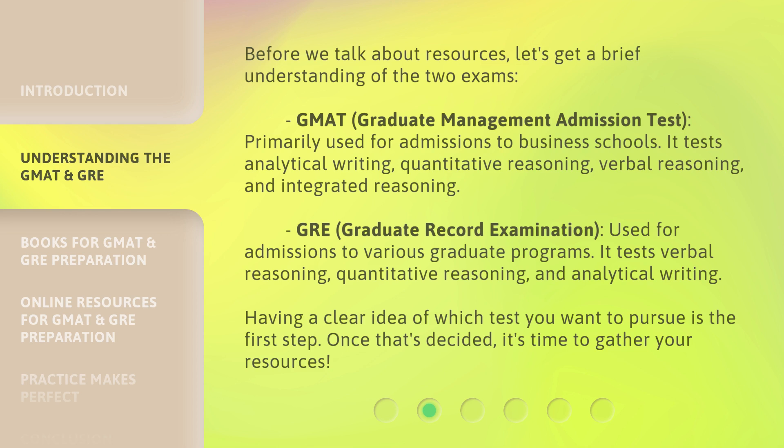The GRE, or Graduate Record Examination, is used for admissions to various graduate programs. It tests verbal reasoning, quantitative reasoning, and analytical writing. Having a clear idea of which test you want to pursue is the first step. Once that's decided, it's time to gather your resources.